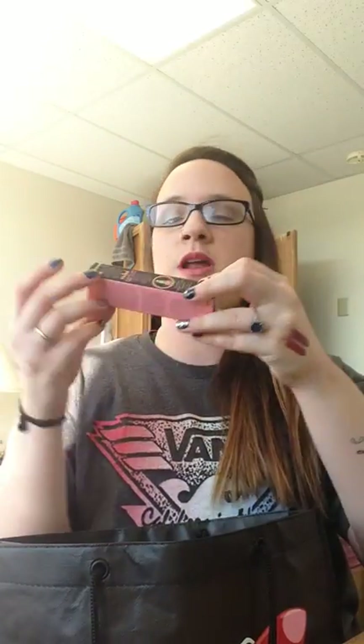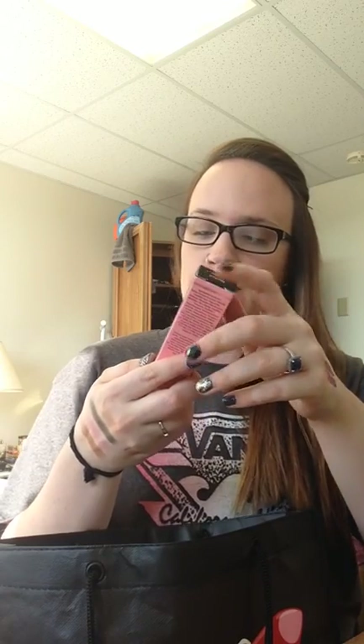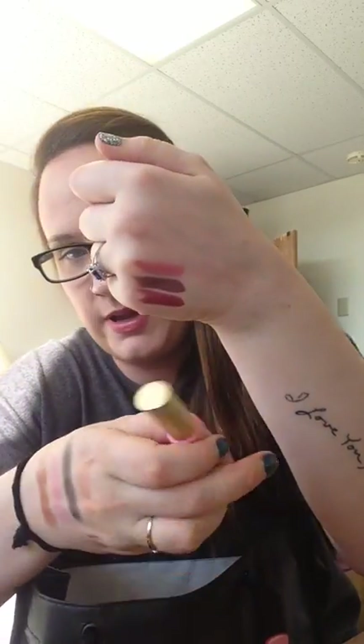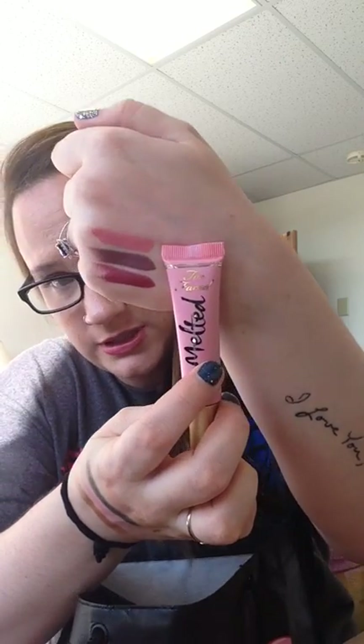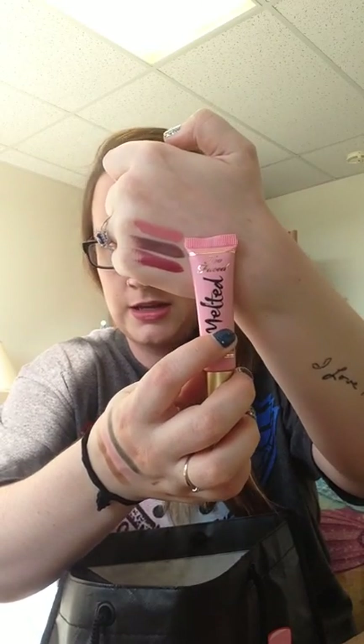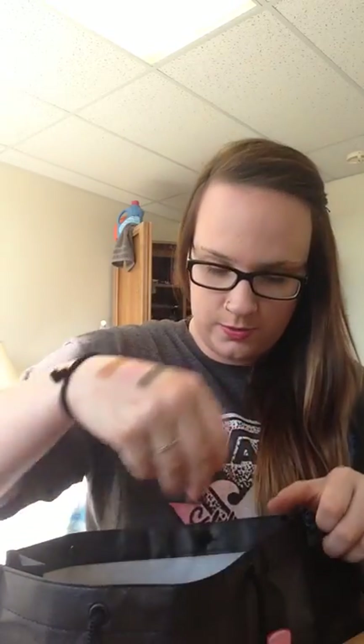Now let's move on to lip products. The first one I'm disappointed about is the Too Faced Melted Liquefied Longwear Lipstick in Melted Peony. I'm not disappointed because of the product — I'm disappointed in the shade I selected, only because it's just really light and I think I need to wait until summer to wear it. I should have gotten Melted Fig or Melted Berry first. It's still a really gorgeous color and the formula is really nice, but I just wish I would've gotten a darker one for now.